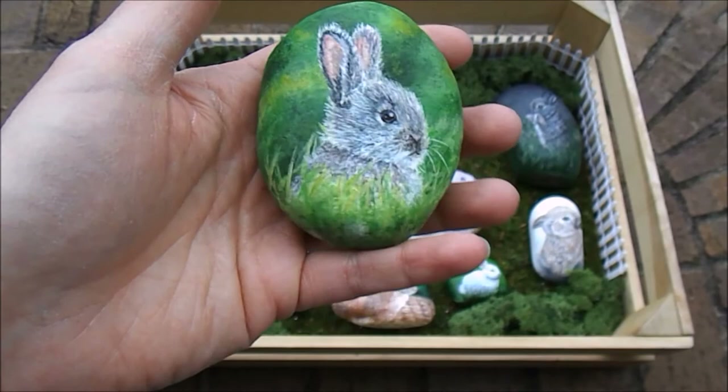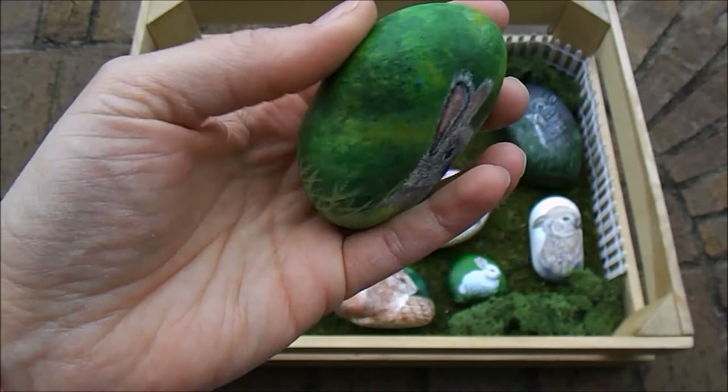This bunny is Benjamin. He is rather serious looking, popping up amongst the grass.